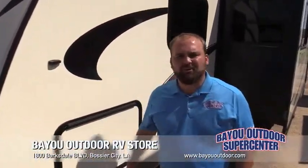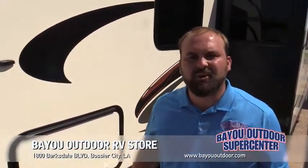Hey folks, Matt Angel here with Bayou Outdoor Supercenter, located in Bossier City, Louisiana, family owned and operated for over 45 years.